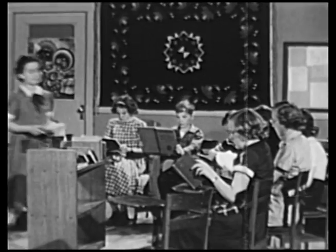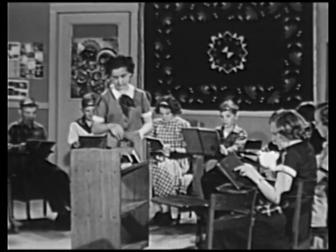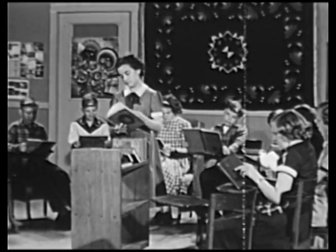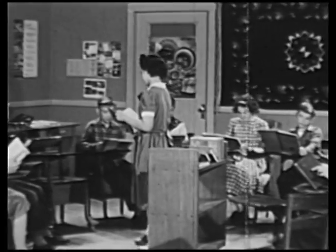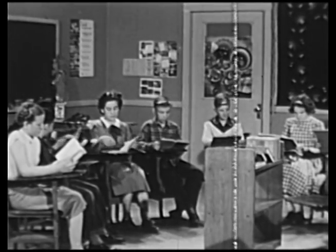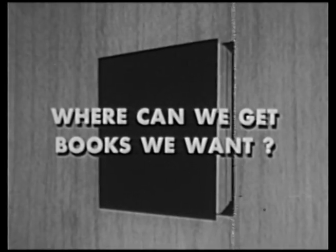You can get fun from books by using them to learn, to share experiences, for reference, or for pleasure reading. That's the answer to our first question — how do we get fun from books? Where can we get books we want? That's another thing we want to find out about books.